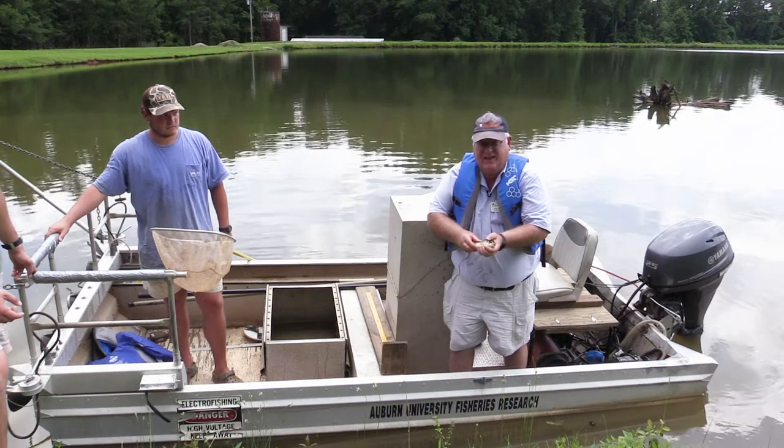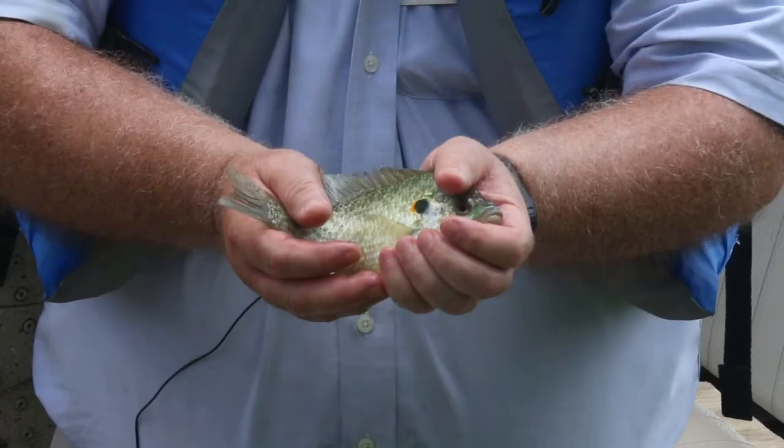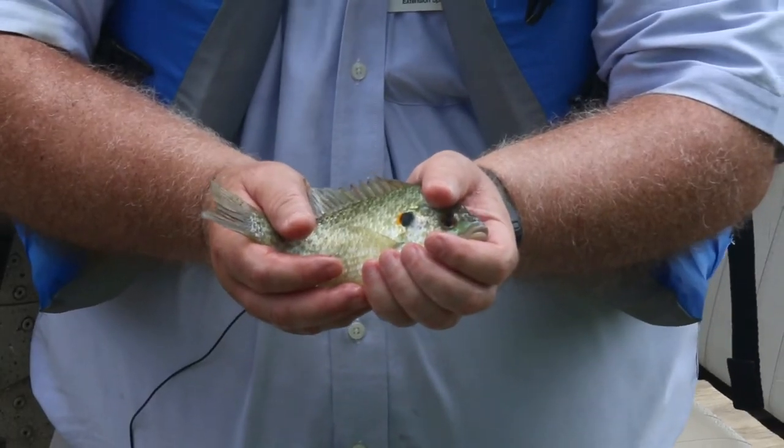This animal is called a shellcracker because it eats things with shells, like snails and clams and that kind of thing. It gets its name from that red spot right on the operculum there.